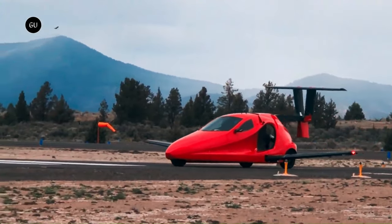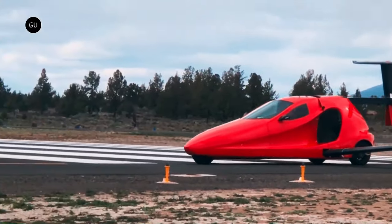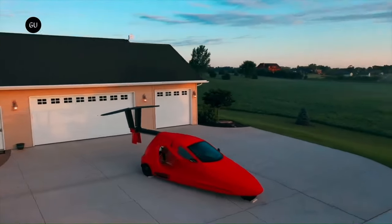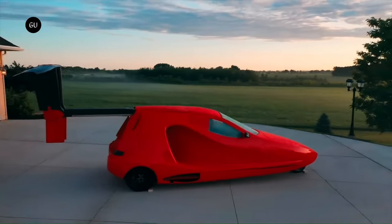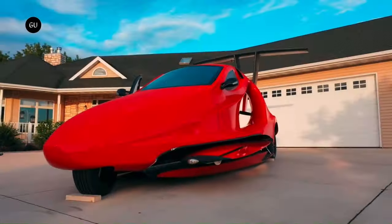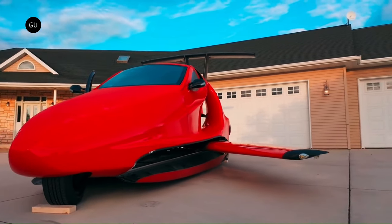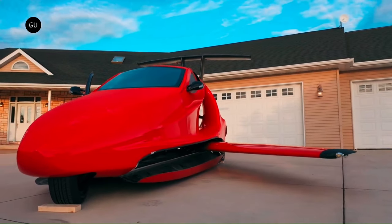The Switchblade also offers advanced flight instruments, a customizable digital dashboard, and a Skybrid trademark electric drive system. This vehicle is more than just a means of transportation — it's a symbol of disruptive innovation and a glimpse into the future of mobility.